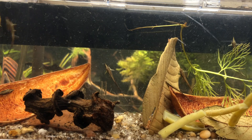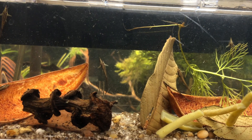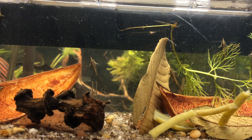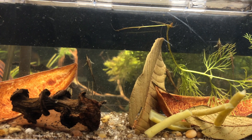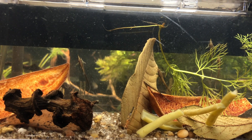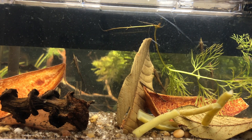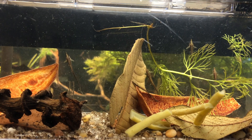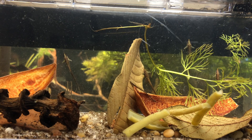Now they've got some fresh botanicals, and as you can see, they are already starting to flock to it. It'll be about a day until the botanicals really get a nice biofilm built on them. In the meantime, they have some canned green beans that I've dropped in there too, and that'll feed them really well until there's a nice layer of biofilm on there for them to eat.